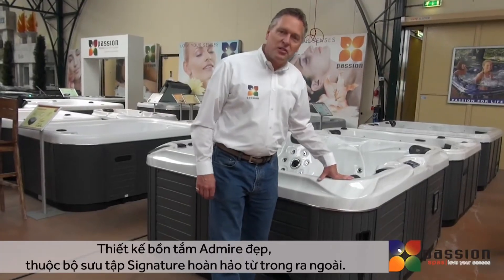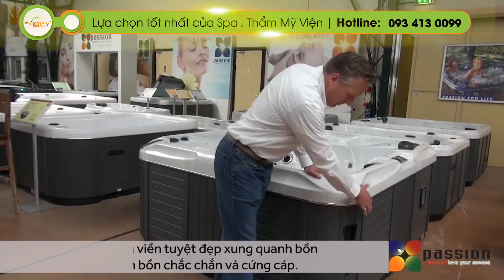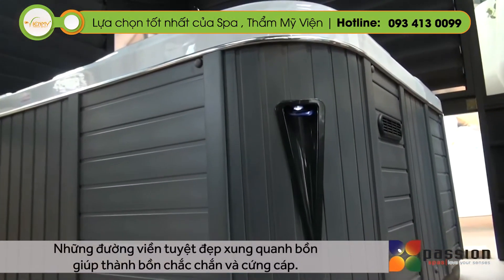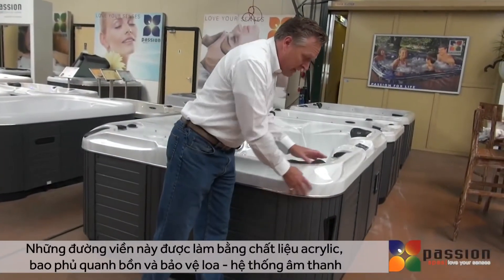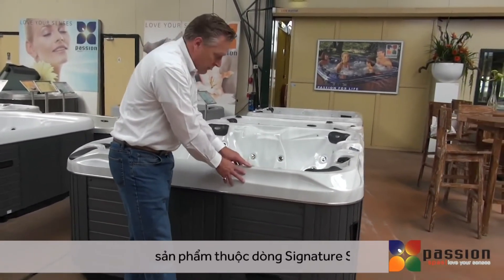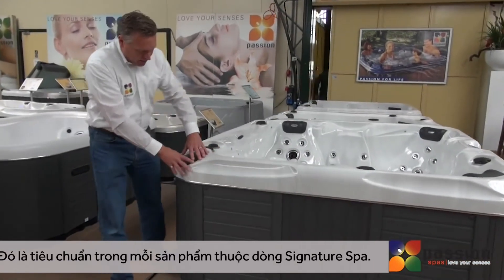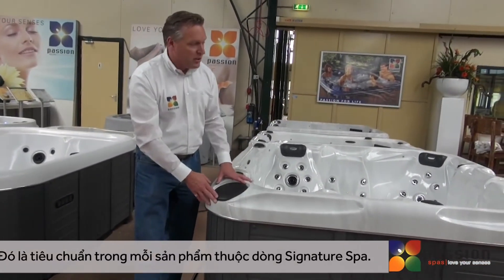The beautiful design in the Signature series extends to the exterior of the spa as well. The beautiful contours of the cabinet sweep around the spa, allowing the cover to fit tightly over the coping. The beautiful lines in the coping are built right into the surface of the acrylic, and the graceful lines sweep around and encapsulate the speakers from the audio system, which are standard in every Signature spa.